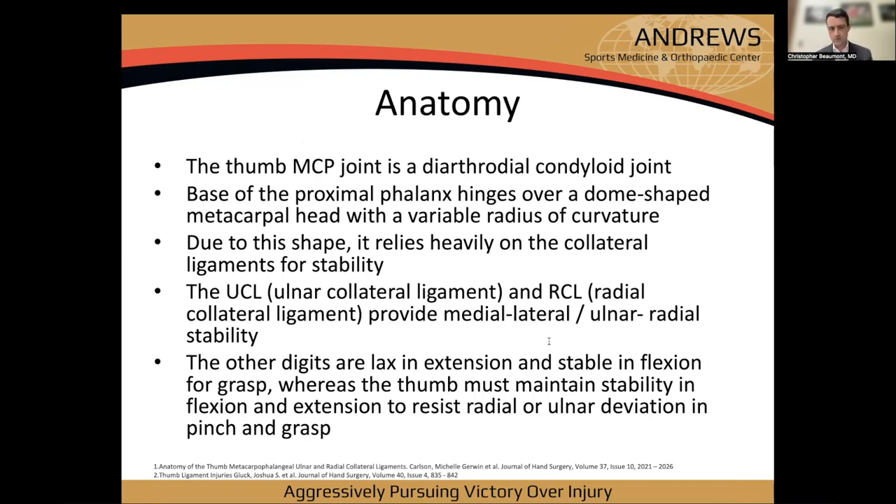The thumb MCP joint is a cartilage-covered condyloid joint — the base of the proximal phalanx hinges over a dome-shaped metacarpal head. There's a wide variety of native mobility. Due to the shape, it relies very heavily on the collateral ligaments for stability: the ulnar collateral ligament and the radial collateral ligament.